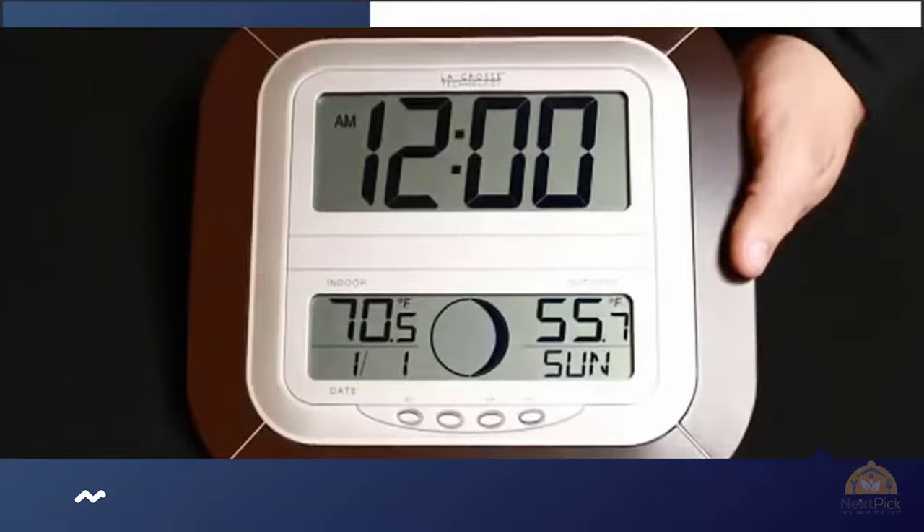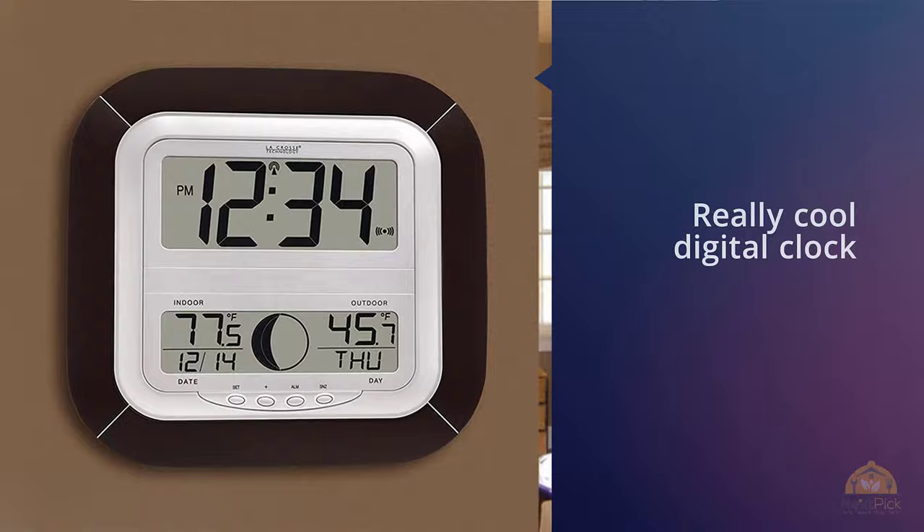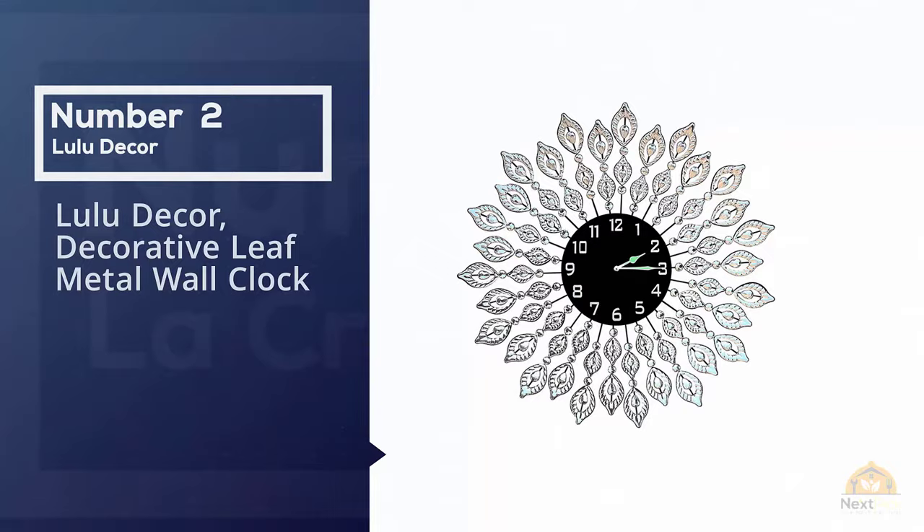Powered by four AA batteries, the La Crosse Technology atomic wall clock displays the time — which can be in 12-hour or 24-hour format — on the top section, and everything else on the bottom section. The really cool thing about this digital clock is that it can also tell you the temperature outside the house, not just inside.